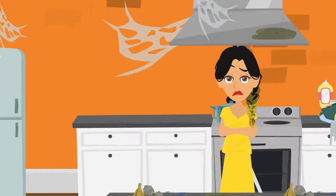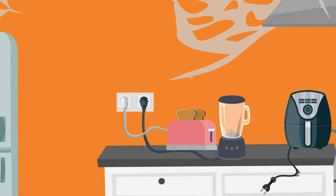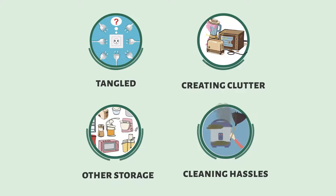Are you also sick of plugging in your kitchen appliances like toasters, blenders, or air fryers with the same old power cord? Fed up from these cords getting tangled, creating clutter, and other storage and cleaning hassles it comes with?